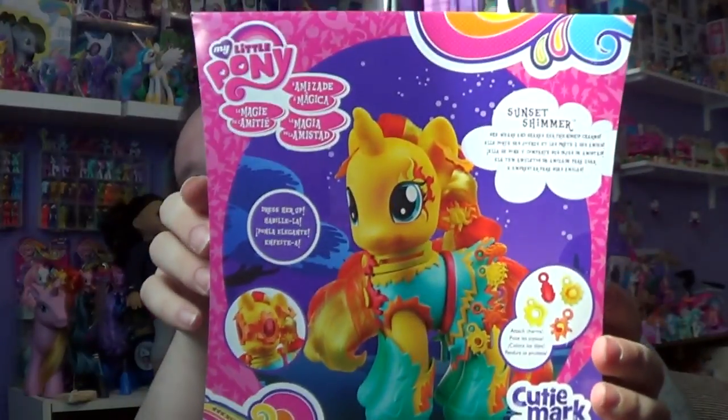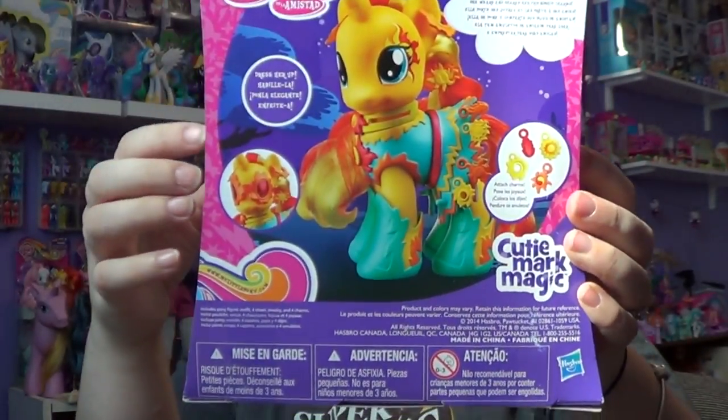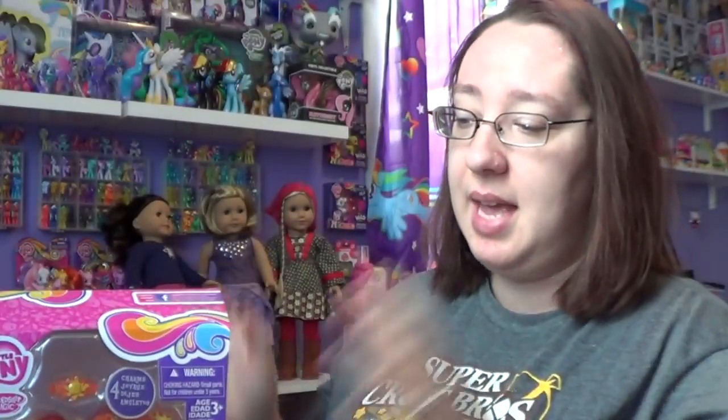This is the back of the package. She is one of the fashion style ponies, and I love the fashion style ponies because in my opinion they are a nice size — not little, like a good play size. So let me go ahead and open her up and give you a closer look.